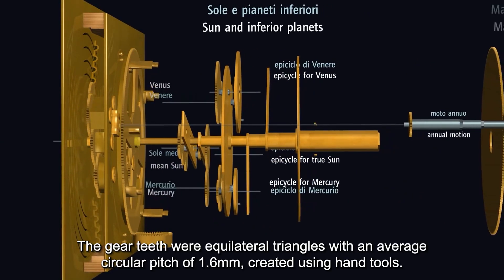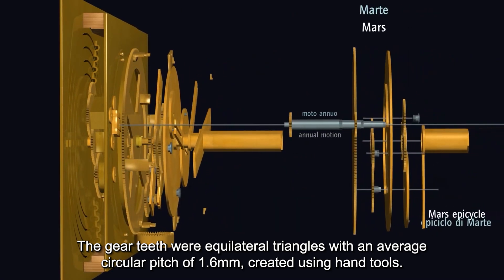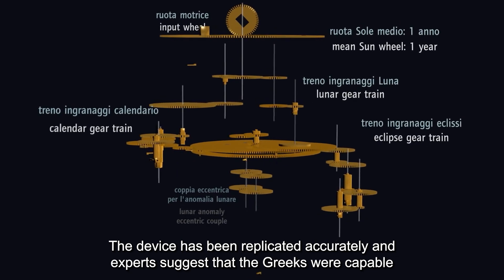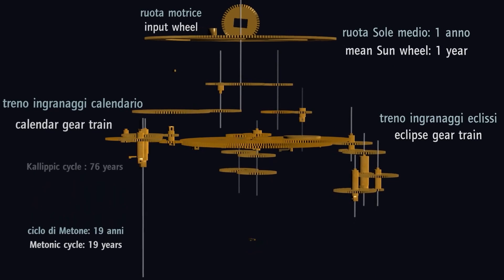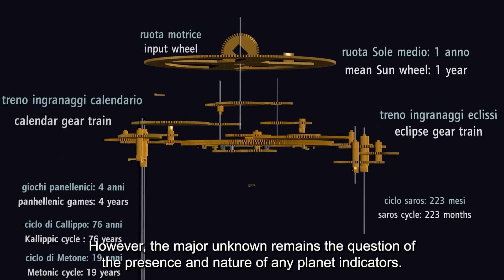The gear teeth were equilateral triangles with an average circular pitch of 1.6 millimeters, created using hand tools. The device has been replicated accurately and experts suggest that the Greeks were capable of implementing a system with many more gears. However, the major unknown remains the question of the presence and nature of any planet indicators.